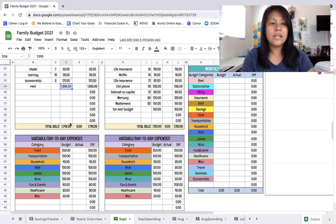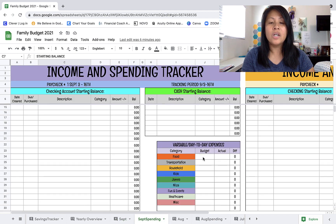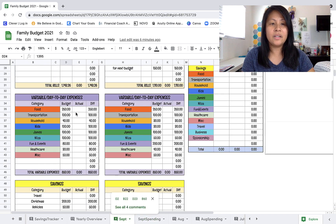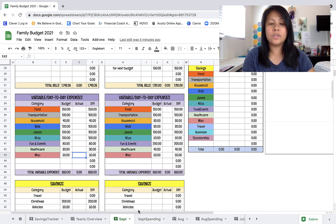I also want to show you how I check in with our variable day-to-day expenses to make sure we don't go over. I'm going to be plugging in all the numbers here - whatever spending goes in here will get auto-populated in the actual column so I don't have to double track later. As I update the numbers here it'll automatically get inputted into this box right here.